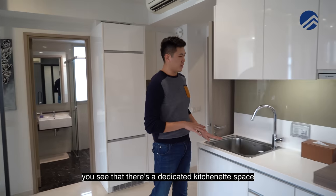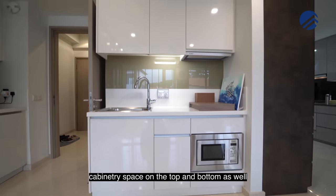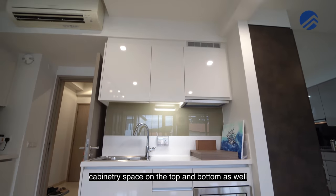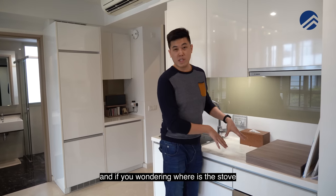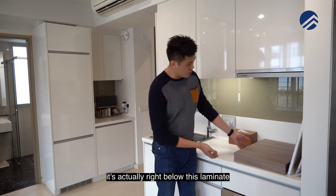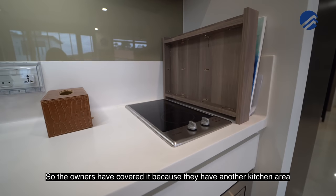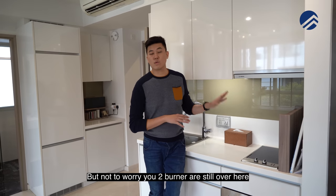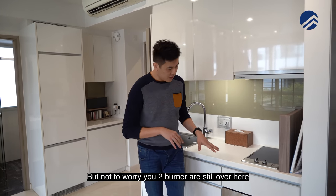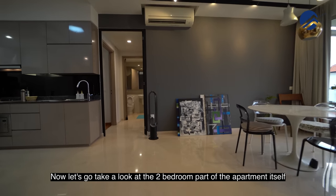On the left there's a dedicated kitchenette space for the studio area, with cabinetry on the top and bottom, a sink, good wash area, and a chopping space. The stove is actually hidden below a panel — the owners have covered it because they have another kitchen in the main unit, but the two burners are still there.